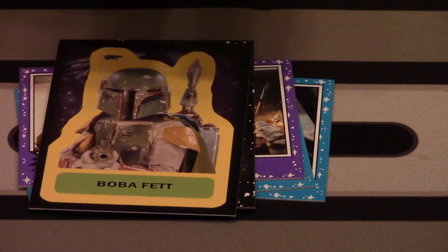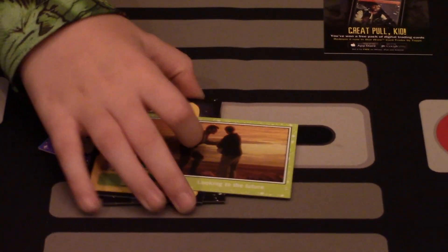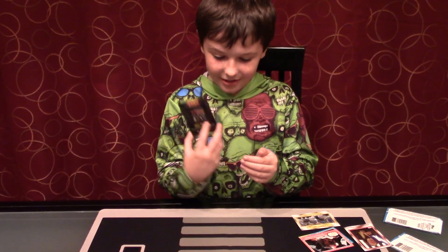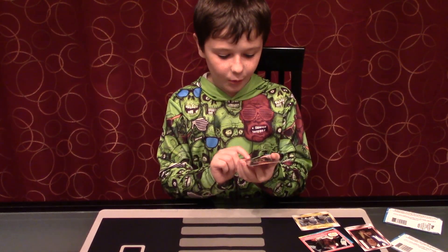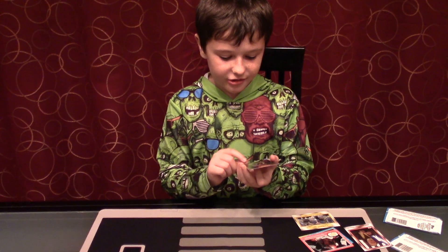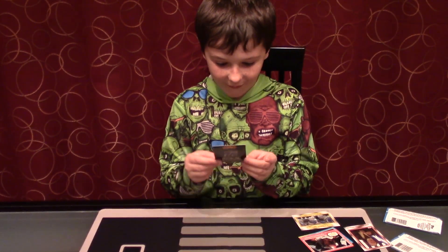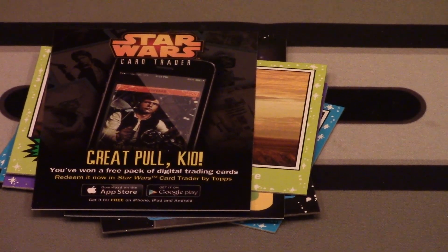Looking into the future, number 20. This is new — I've never seen... Wait, is there six cards in this pack? Because... oh my gosh. This is a code card. It says 'Great Pull.' It says you won a free pack of digital trading cards — redeem it in Star Wars Card Trader by Topps. There's a code on the back. Whoa! I thought that was just an advertisement for a second. That's really cool.